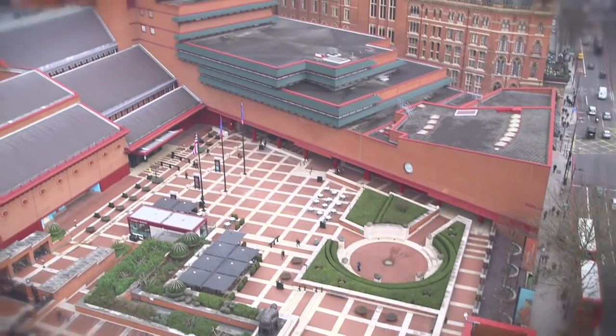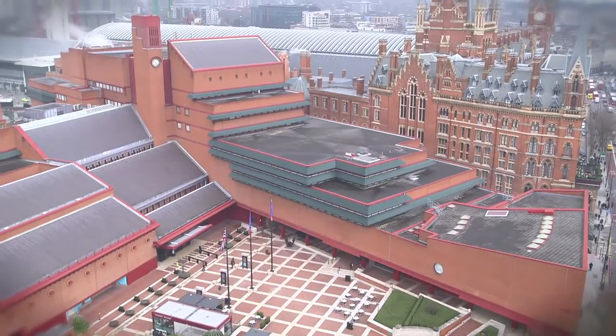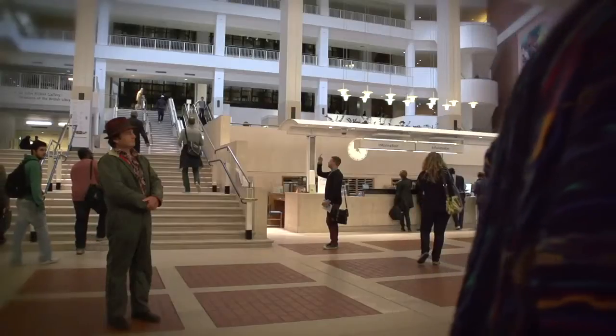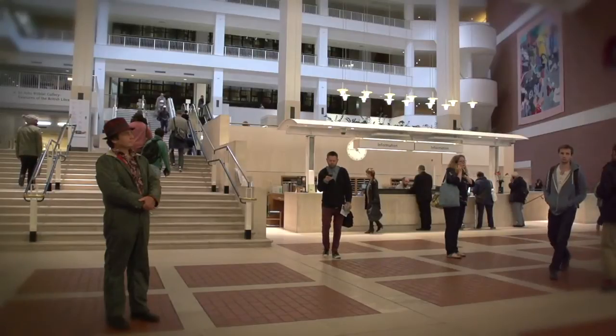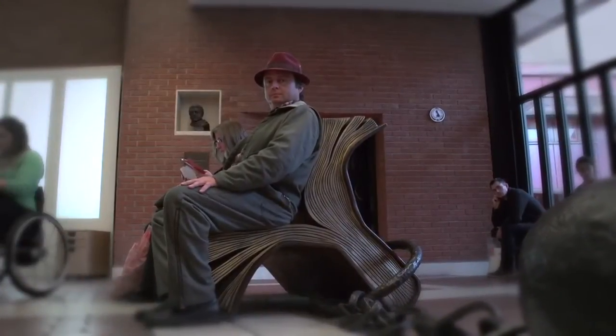This is my first time at the British Library, and my impression is that it's one of the largest libraries on earth. And I consider libraries really sacred places.